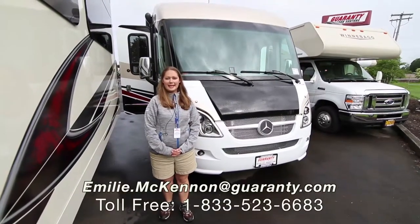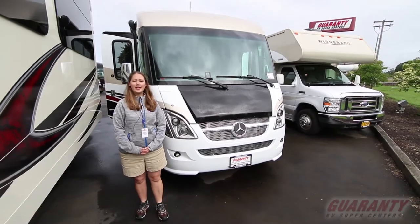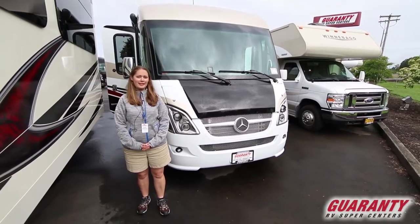Hi everybody, my name is Emily McKinnon. I'm here in Junction City, Oregon at Guaranty RV. We are right off of Highway 99 between Corvallis and Eugene.